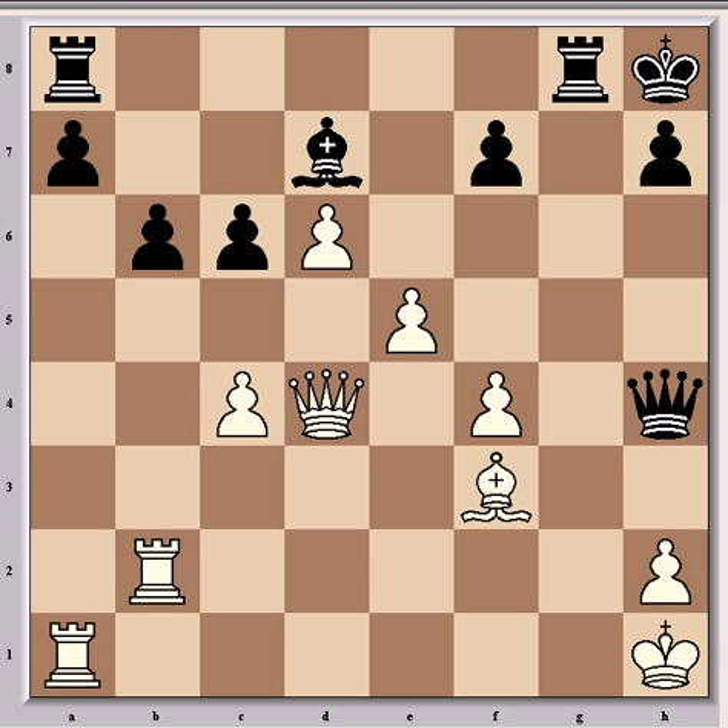Then came Rg7 and Rg2, which is the most solid response from Carlsen. That's the end of part 1.